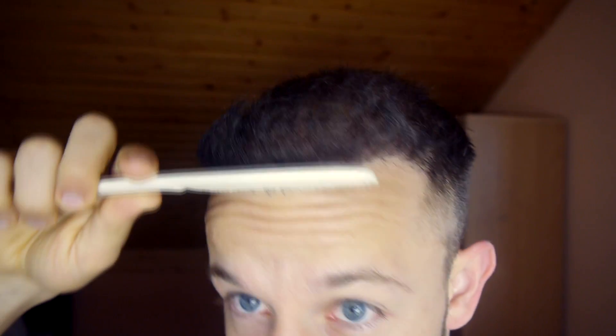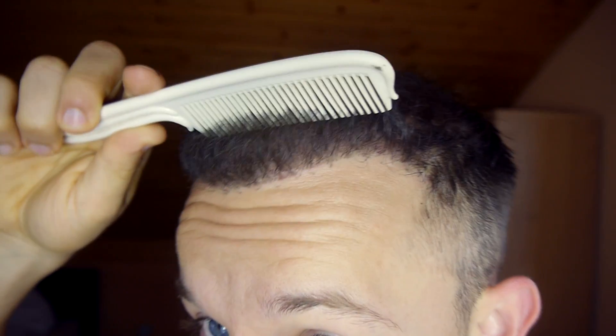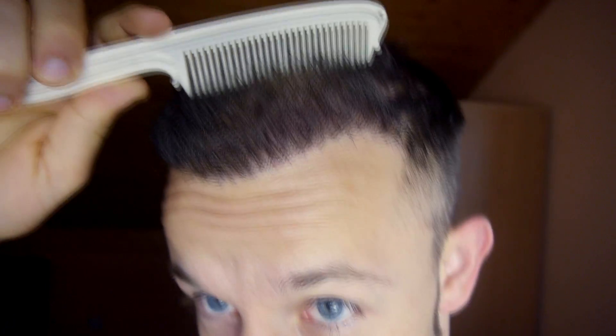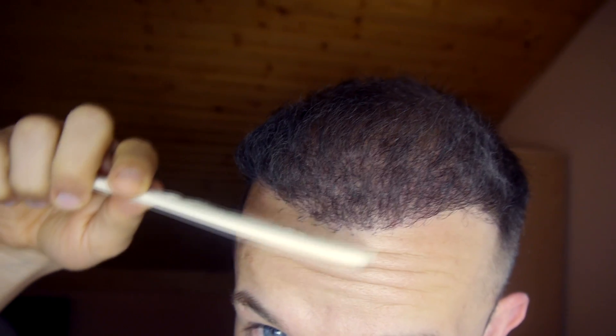I brought the comb and now I'm just going to go through my hair. Look at this — look at the thickness. You can see it's quite thick.